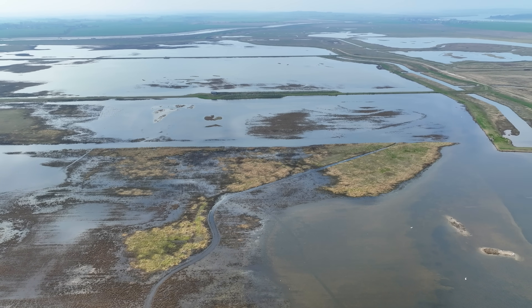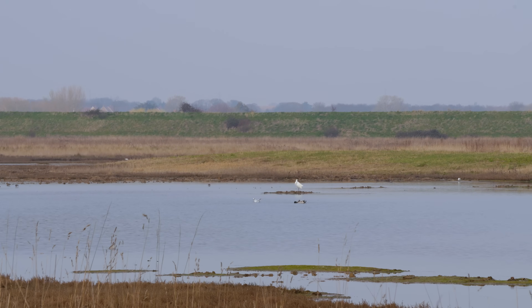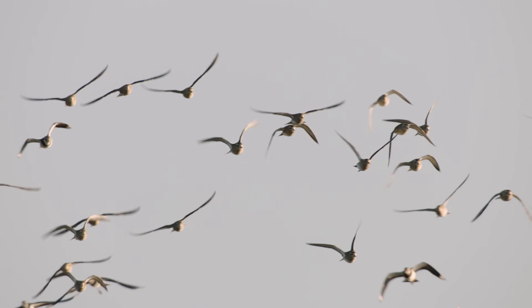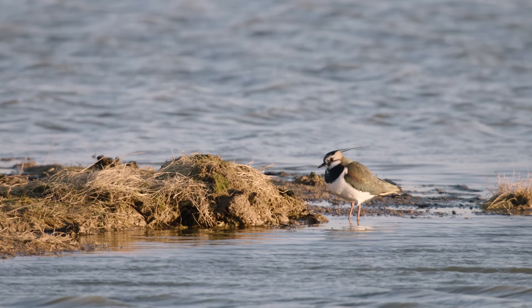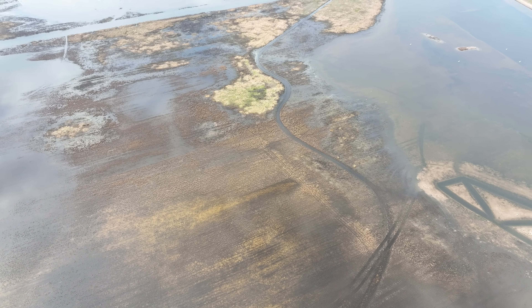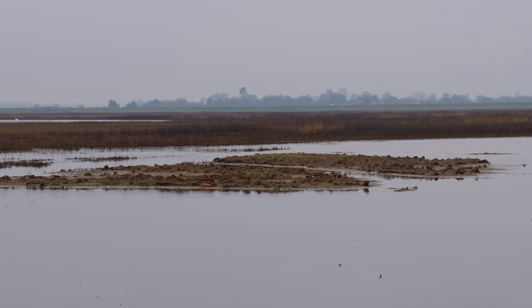Behind the sea wall we've also created several saline lagoons, and these are really important for birds to roost on high tides in winter, where we get the huge flocks of wintering wildfowl and waders. They can use those when the rest of the salt marsh and mudflats has gone underwater, and they can use these saline lagoons and the islands within them for safe roosting spaces and also for feeding outside of the high tide window.